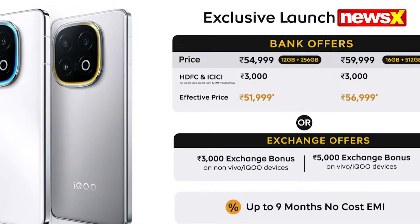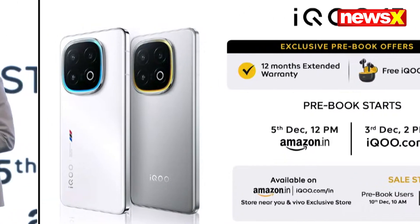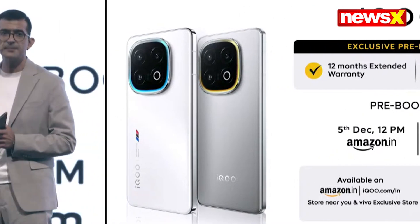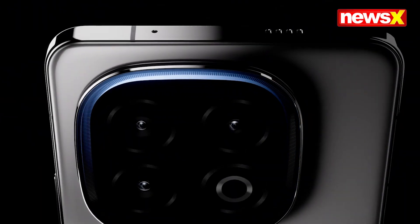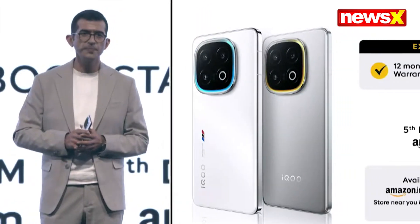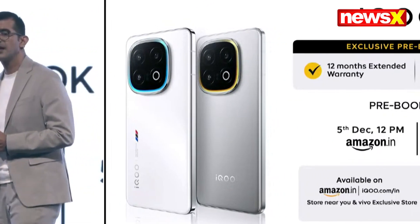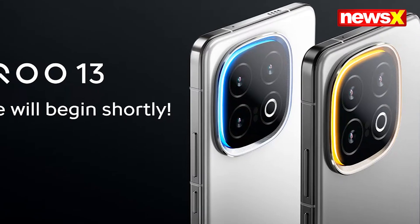Starting at an effective price of ₹51,000, the iCOOL 13 comes in Legend and Nardo Grey. Pre-booking begins December 5th, with sales starting December 11th on Amazon, the iCOOL eStore, and in stores nationwide. Get ready to experience the future of smartphones with iCOOL 13 — crafted for performance, built for you.